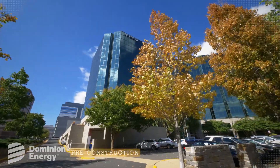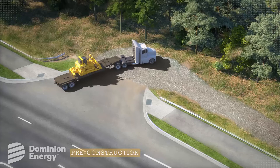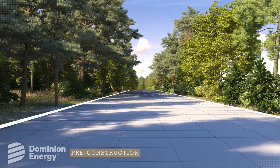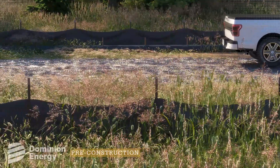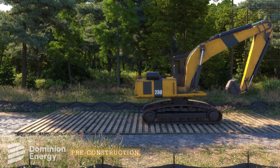After permitting and real estate activities are complete, and before construction begins, crews install new access entrances and roads. During this time, surveyors mark the edges of the corridor. The erosion and sediment controls are installed. Surveyors then stake manhole locations and stage their equipment to begin work.